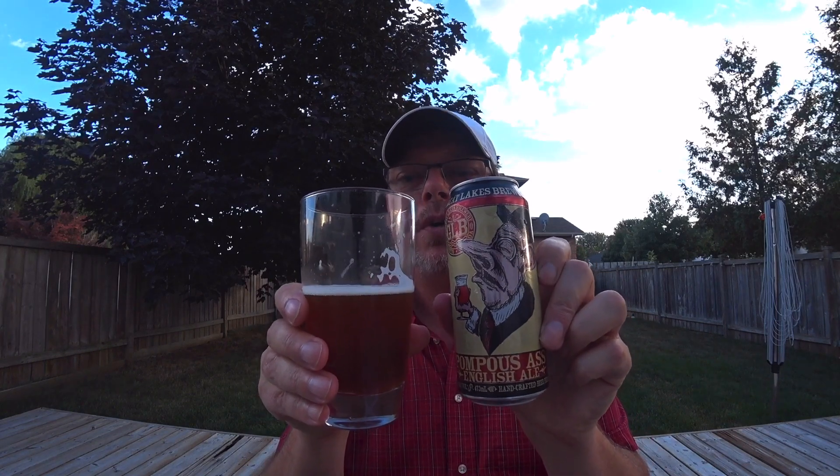I hope everyone's doing well. Thanks for stopping by the channel. And if you're in the area — in the Greater Toronto area — and you see this beer, give it a go. It's really, really good. Take care guys, and have a great weekend.